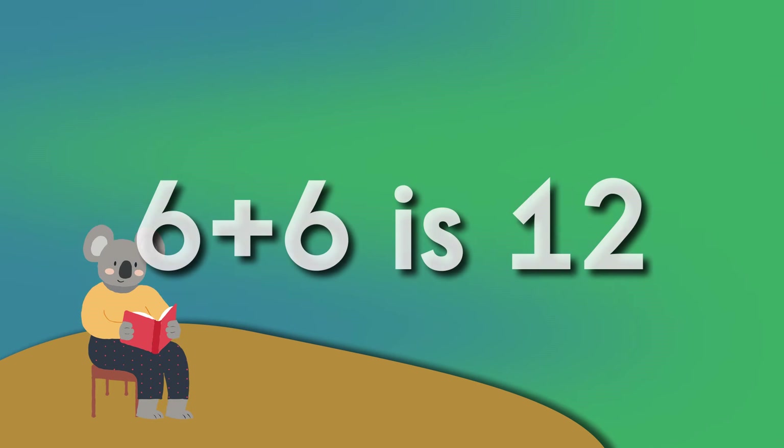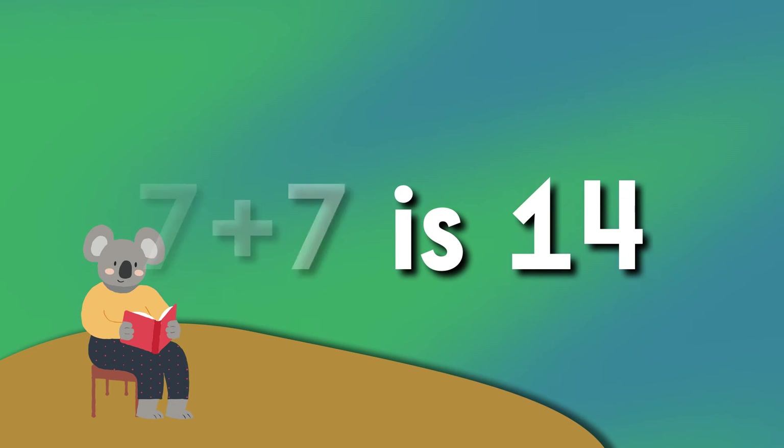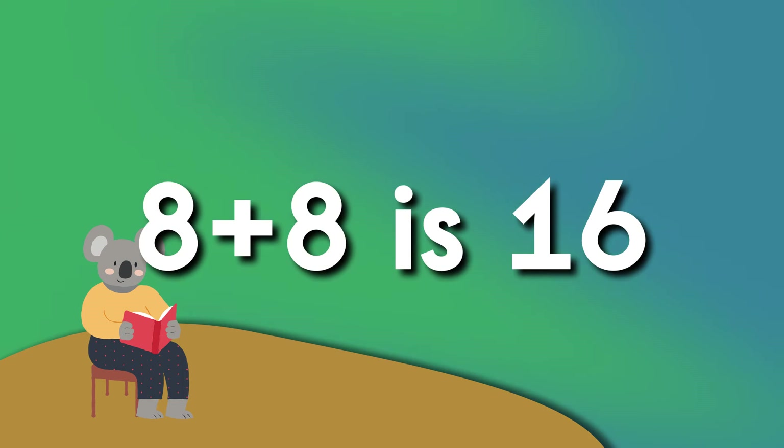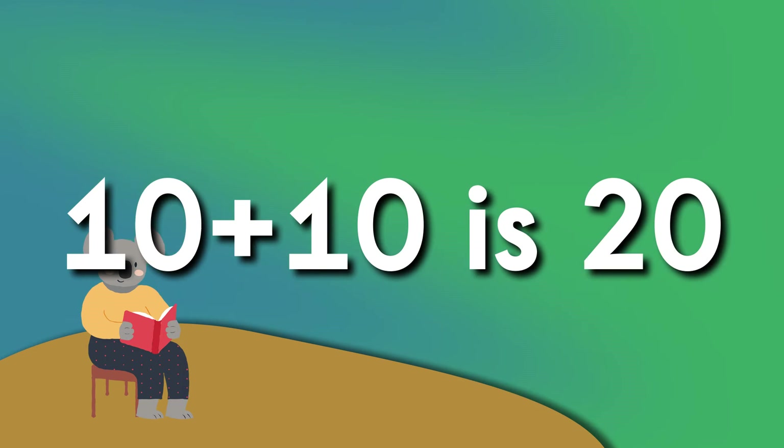Six plus six is twelve. Seven plus seven is fourteen. Eight plus eight is sixteen. Nine plus nine is eighteen. Ten plus ten is twenty.